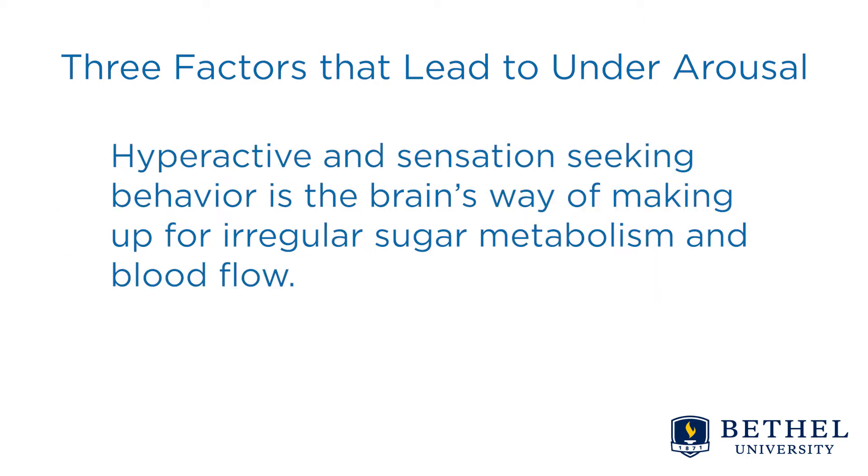Hyperactive and sensation-seeking behavior is the brain's way of making up for irregular sugar metabolism and blood flow. A recent study by Straub et al. looked at the EEG data of 33 adults with ADHD and 35 adults without ADHD to see if the arousal regulation model also applied to adults with ADHD. These adult ADHD patients showed significantly lower arousal levels and significantly less stable brain arousal regulation than controls, and the arousal regulation predicted the retrospectively assessed severity of their childhood ADHD symptoms.